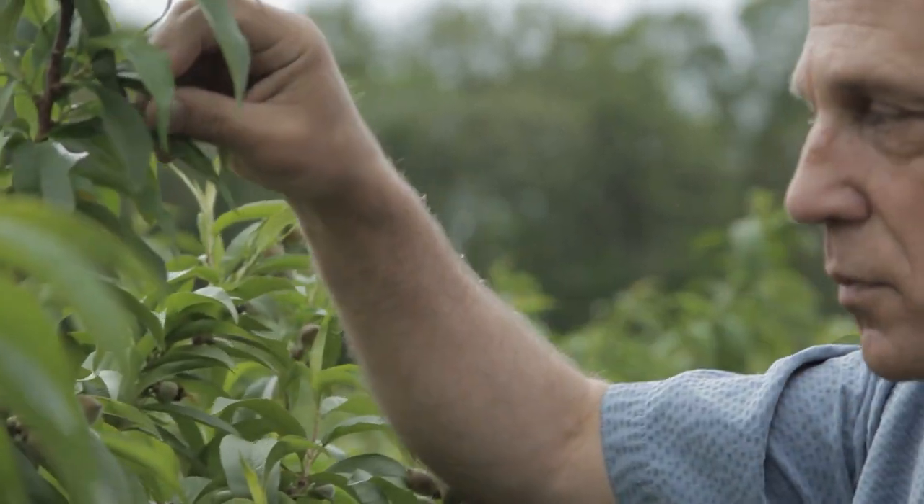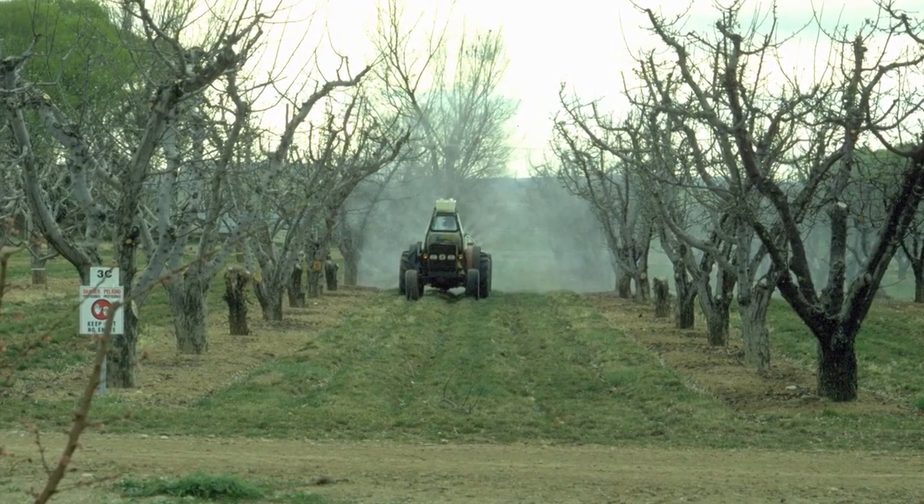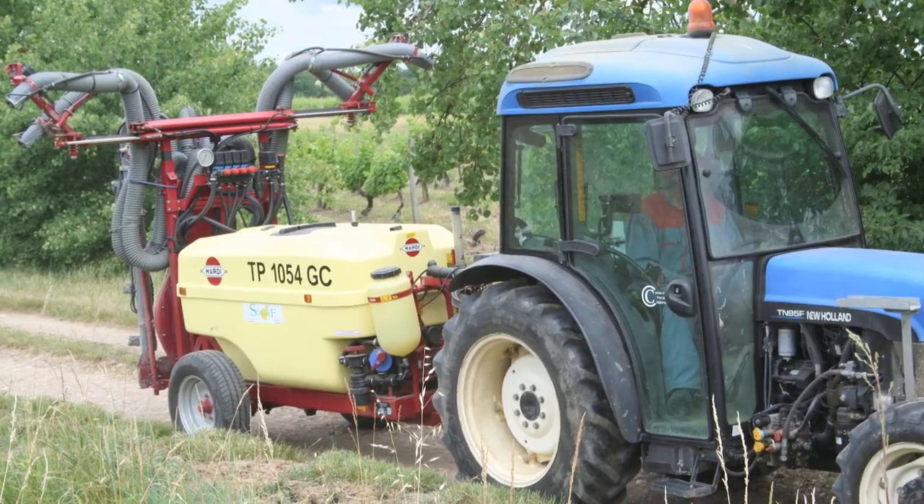The invasion of the brown marmorated stink bug has significantly disrupted our IPM programming. Prior to brown marmorated stink bug, we were doing a very effective job at managing the other key pests of tree fruit with relatively soft chemistries, reducing the number of inputs and program costs. Brown marmorated stink bug has necessitated that growers use more aggressive chemistries more frequently.